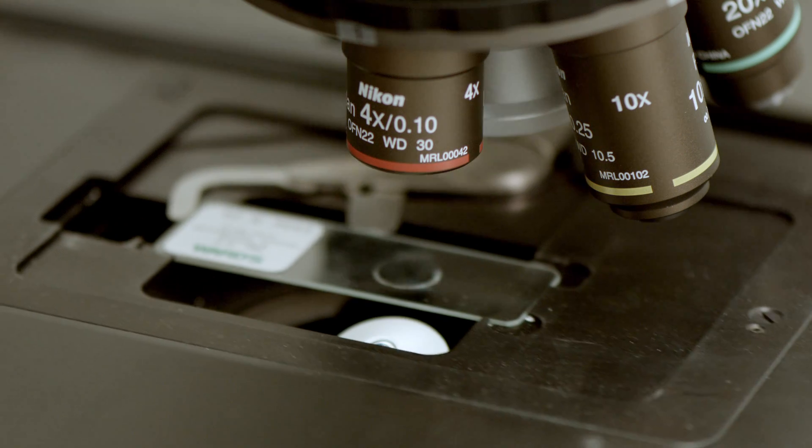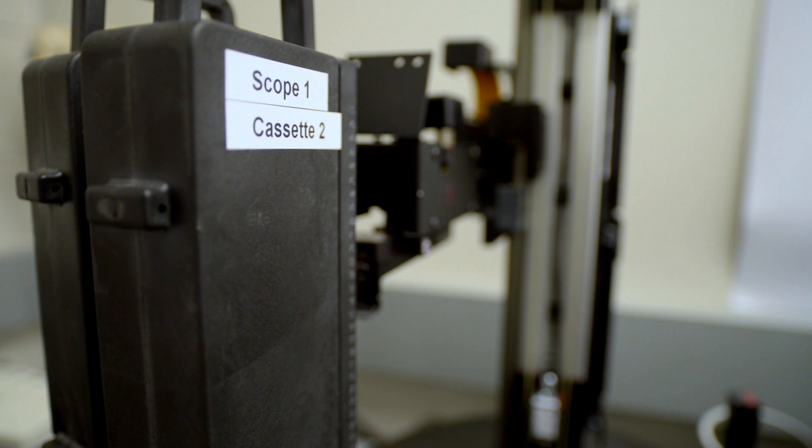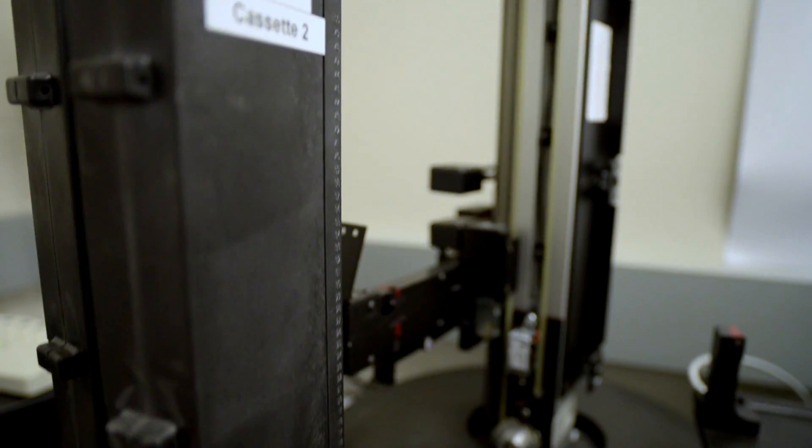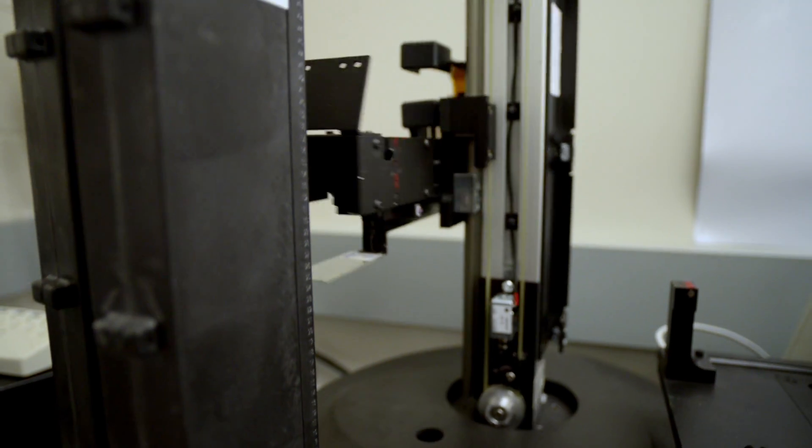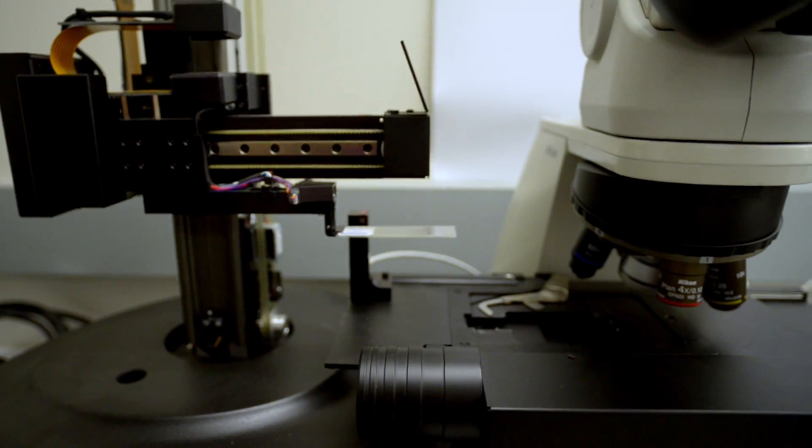The huge advantage is the access to this lab equipment that you otherwise would not have. This gives you high-resolution microscopy where you can change magnification, move your slide around, and if you look at high-tech microscopes that are being marketed, that's what they're doing — they're doing it all from your computer. That's really the kind of scientific experience we want students to have.